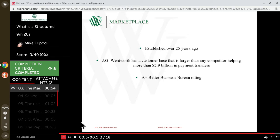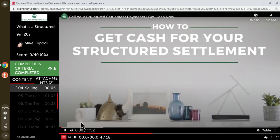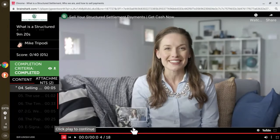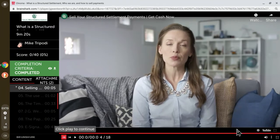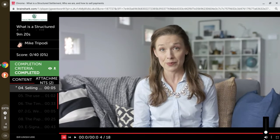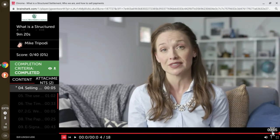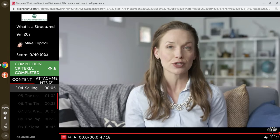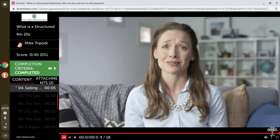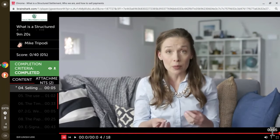Now watch this quick video to learn how to sell your structured settlement. Hey everyone, it's Liz. In my last video I broke down what a structured settlement is — be sure to check that one out if you missed it. Today we'll talk about how, if you have a structured settlement, you can actually sell your future payments for cash instead of having to wait for months or years to receive them.